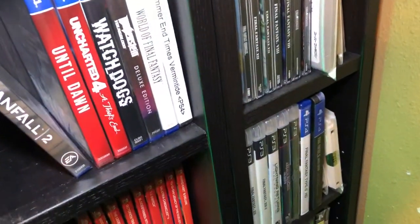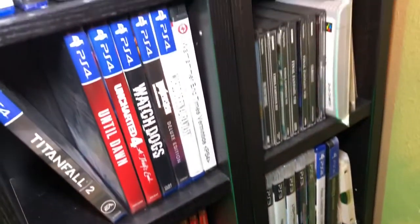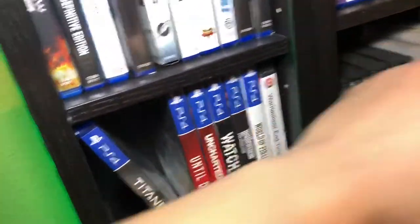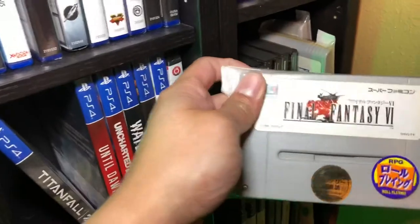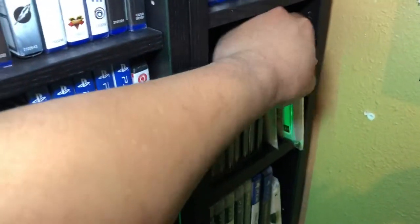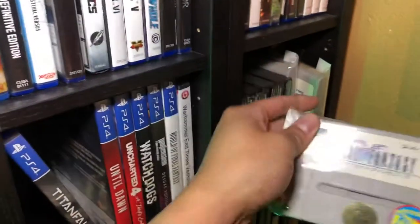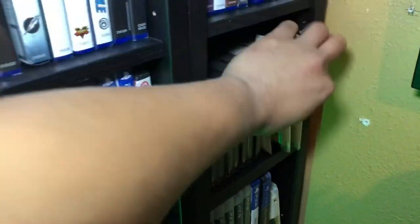I'm a huge Final Fantasy fan so I have every single one of them. I even went as far as buying the NES cartridge for the older Final Fantasy games. One time when we went to Japan, I went to a retro video game store and looked through every single shelf to find the older Final Fantasy cartridges.